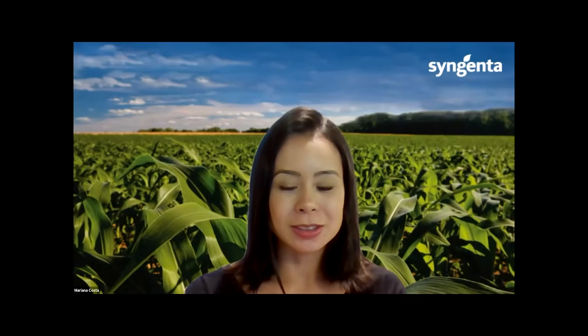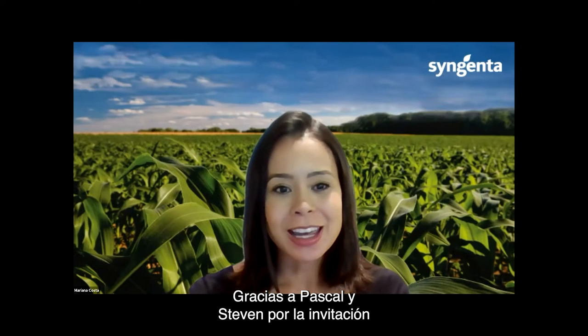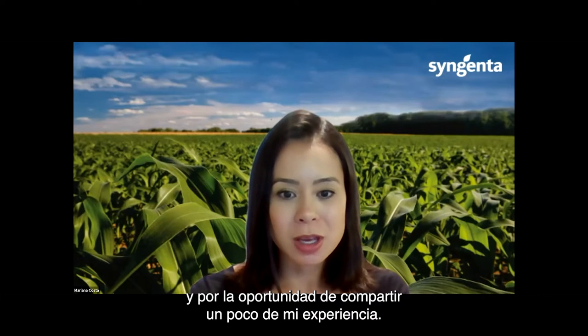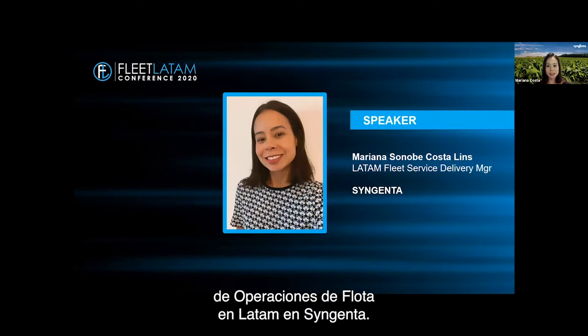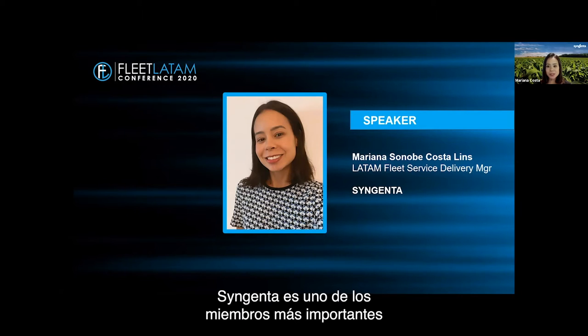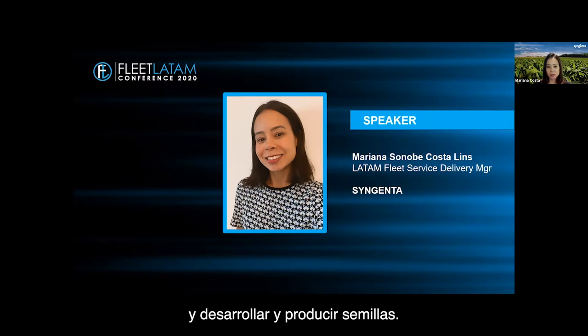Good morning everyone. It's a pleasure to be here — thank you Pasqua and Steven for the invitation and the opportunity to share a little bit of my experience. My name is Mariana Costa, I'm responsible for fleet operations in Latin America at Syngenta. For those who don't know, Syngenta is one of the most important players in the agroindustry segment, providing innovation to protect crops and develop and produce.